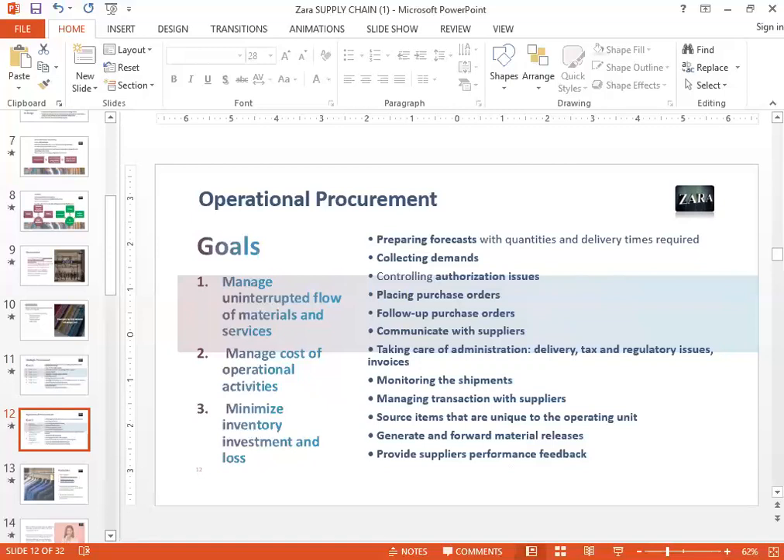To achieve those goals, they need to do many things on a day-to-day basis: prepare forecasts of all material to be procured, understand demand trends, get authorization to make purchases, get purchasing done, communicate regularly with suppliers, take care of administration, delivery, tax, regulatory issues, monitor shipments, deal with importing and exporting, and provide regular feedback to suppliers. That's a lot of work the procurement department does, but it's very important to understand Zara's approach to procurement, because Zara's is known to have one of the best supply chains.